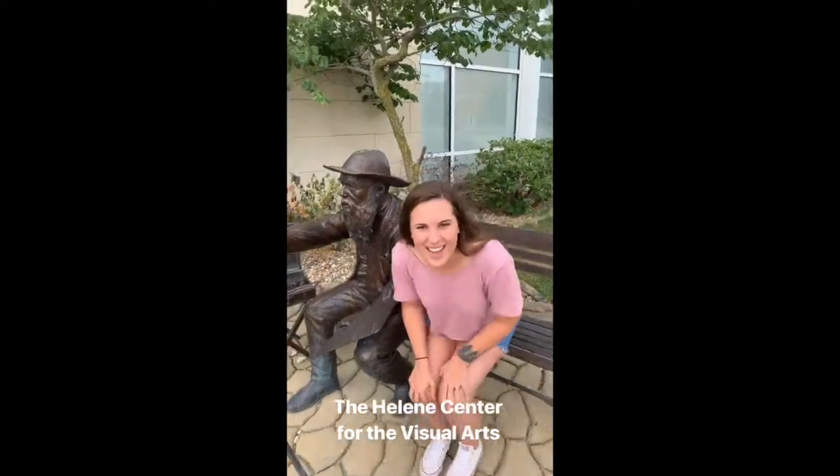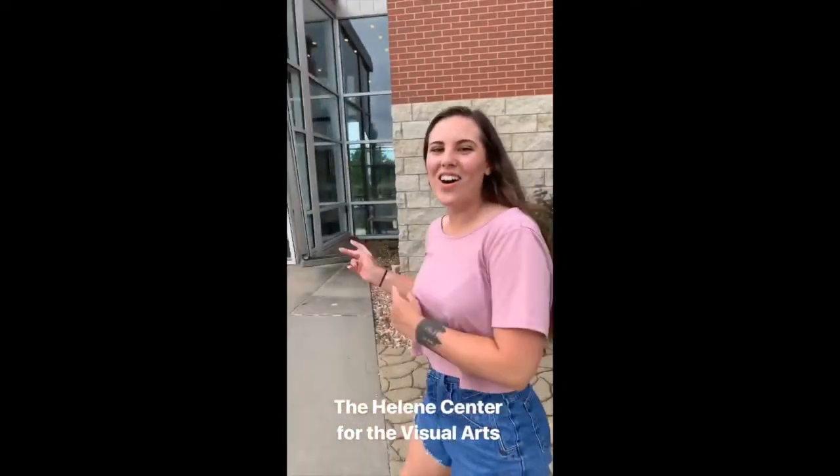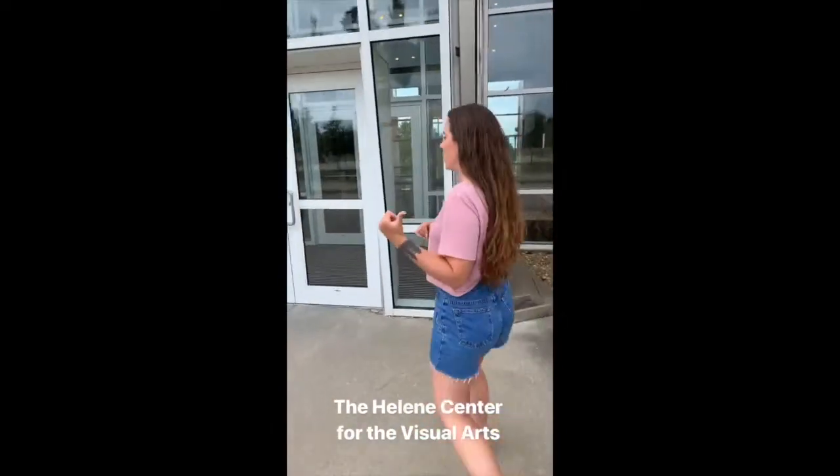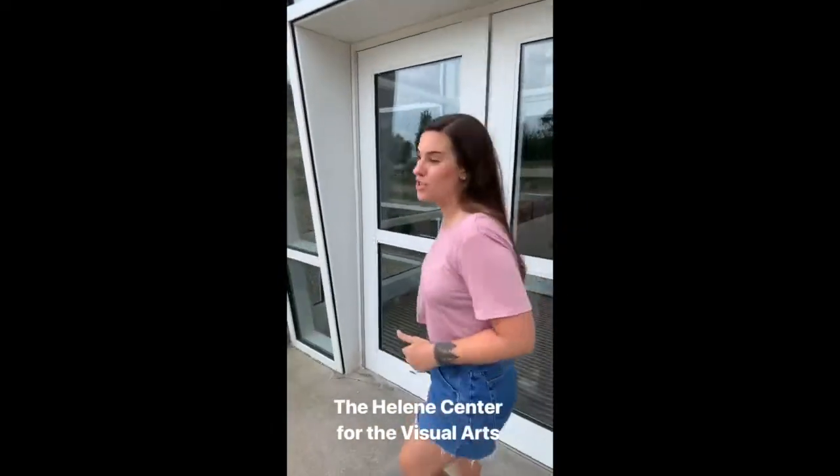Hi! Today we're at the Helene Center for the Visual Arts. Yesterday we toured our Performing Arts building, but we're gonna head into our Visual Arts today.